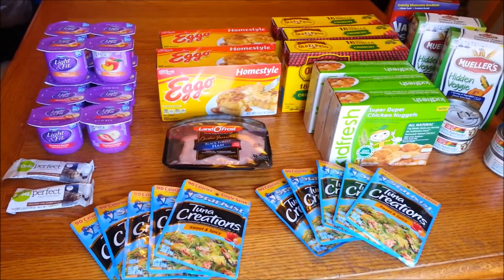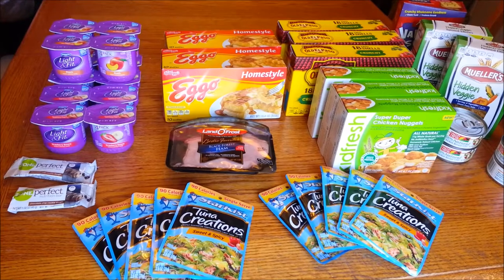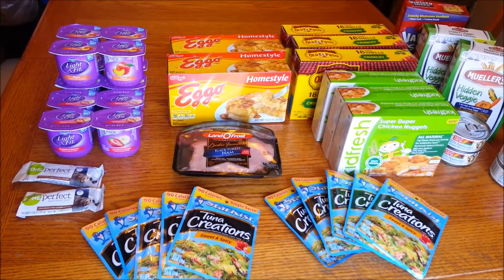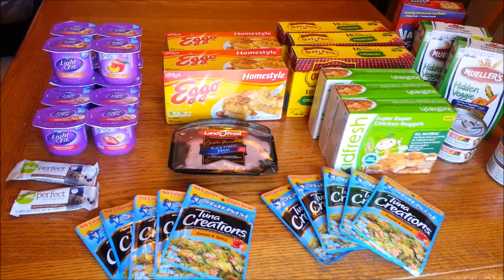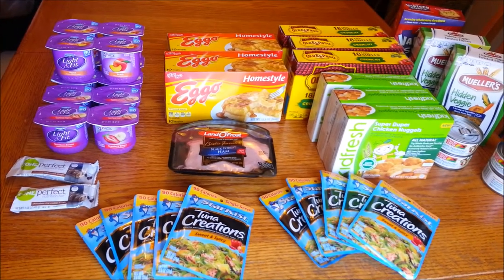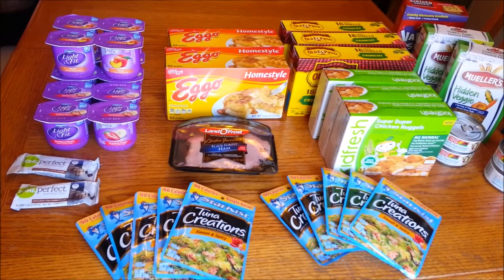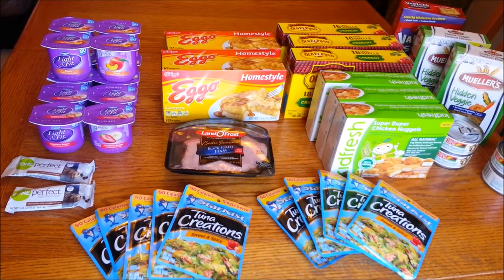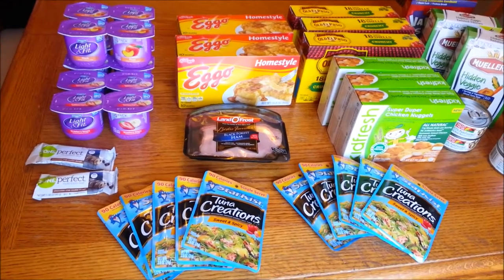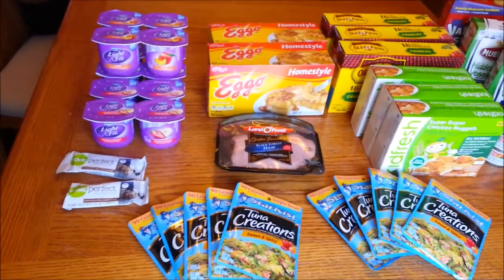Hi everybody and welcome back. This is Couponing Mixed Chick and this is day two of Harris Teeter Super Doubles. It was a very good haul today. I had to rework my list a little bit because some items were out of stock — specifically a lot of brand-name items from the last Super Doubles. But I'm very happy with the Super Doubles experience. A lot of the items are really great everyday items we use, and getting them for free or very cheap is just awesome.